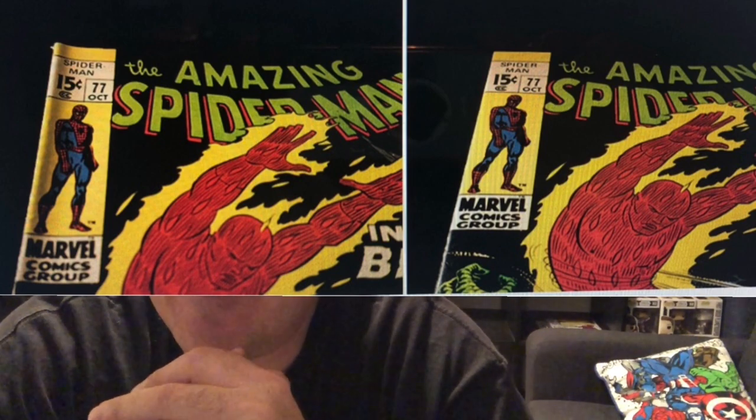You can turn a book from a 6 to a 9 in an instant, or a 9.2 to a 9.6 or even better — it just depends on what's wrong with the book. So it's always suggested to get it pressed.